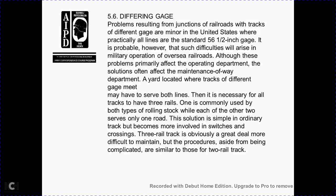Section: differential gauge. Problems arise at the junction of railroads with different track gauges. In the United States the standard gauge is 56.5 inches. Some difficulties arise in military operations and overseas railroads. Although the problem primarily affects operations, it also affects maintenance of way. Yards located at a track of different gauge may have several bolt lines; where three rails are necessary, track must accommodate rolling stock from either gauge. Three-rail track becomes more involved at switches and crossings and is obviously more difficult to maintain, though the procedures — aside from being more complicated — are similar to those for two-rail track.